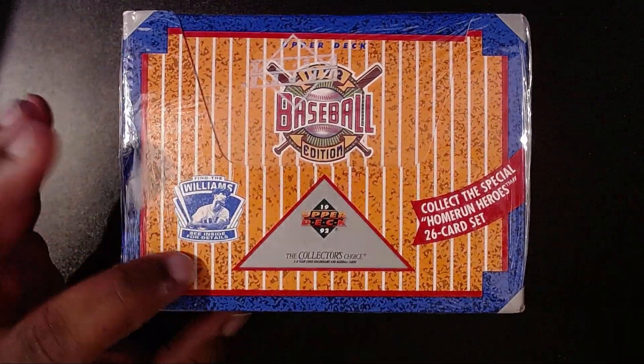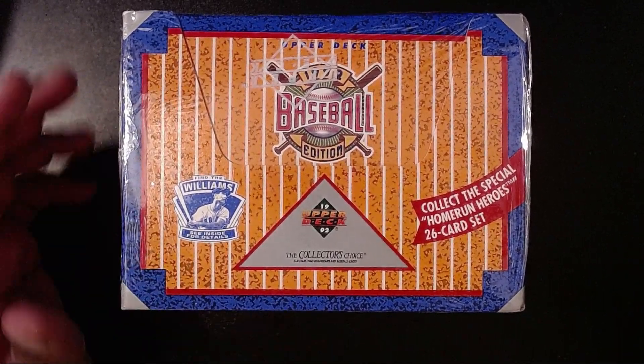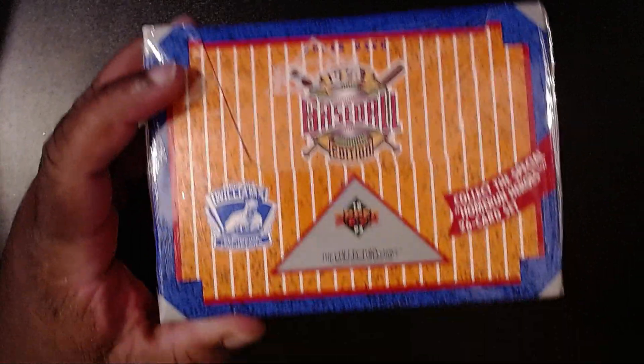It is the Ted Williams - it's right here. So that's pretty cool. But there is one time I opened one of these jumbo sets and I got Williams and Johnny Bench. That's going to be fun. But it will be really cool if we got his autograph.